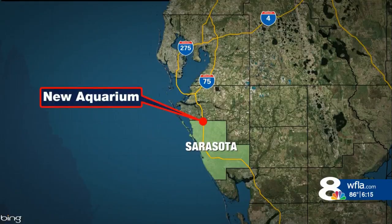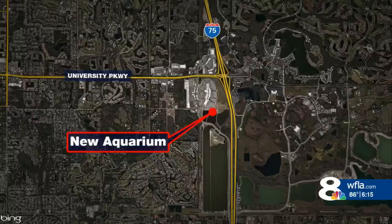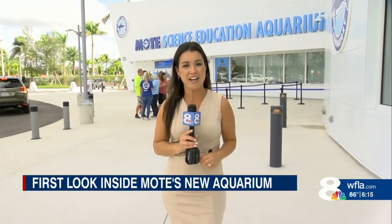You may have watched Mote Marine's new aquarium taking shape right off of Interstate 75. As News Channel 8's Jenna Bass shows us, it is finally ready to welcome guests inside. The long-awaited opening for the new Mote Science Education Aquarium is here, and the preview line wrapped around the door for the first few families looking to check it out.